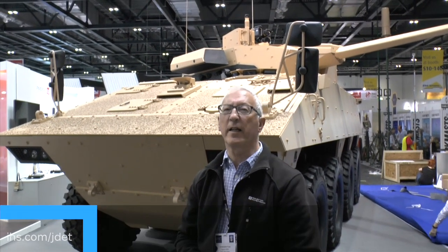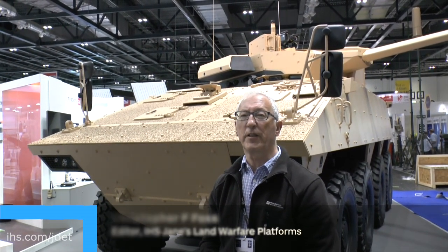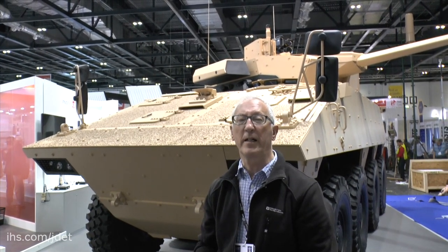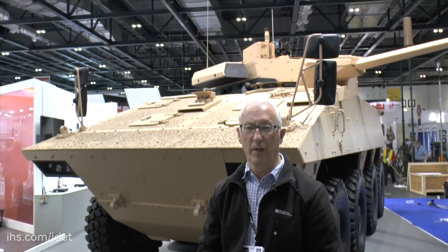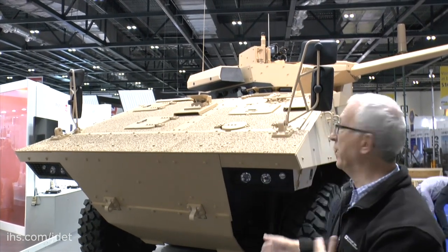The French Army have taken delivery of 650 Nexter Systems VBCI series of vehicles in two versions. First of all, the infantry fighting vehicle fitted with a 25mm turret, and secondly, the command post vehicle. Being shown for the first time at DSEI this year is this new version.